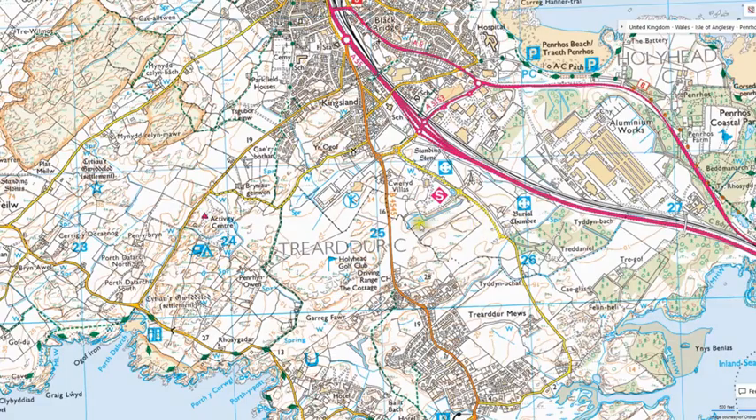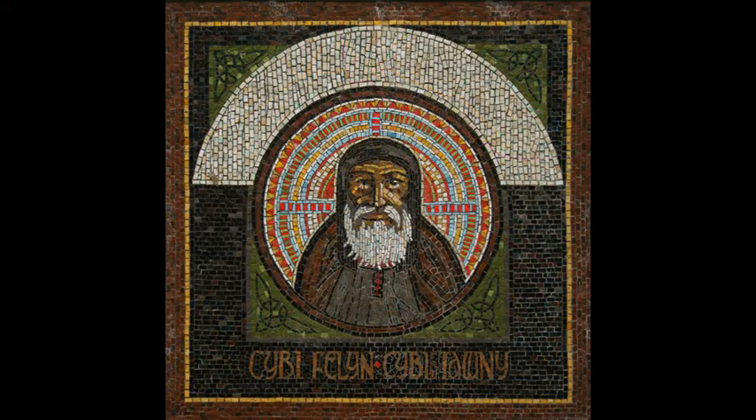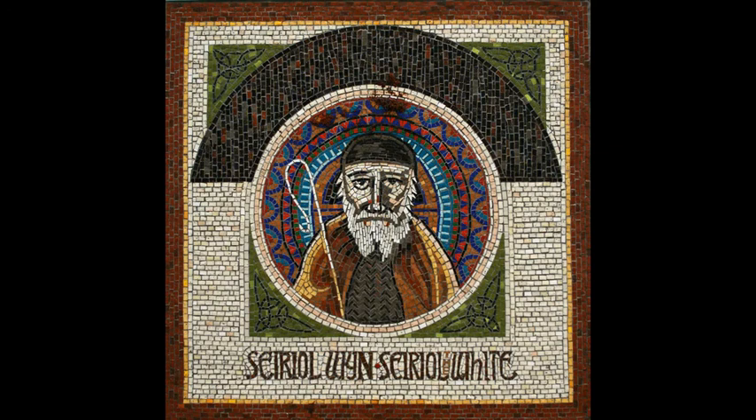The two mosaics that featured in the introduction to the video are of two saints associated with Anglesey. The first is Saint Kibbe from Holy Island, on which Holyhead is situated, and the other is Saint Cyril from Penmont, which is at the south of the island. The two mosaics are actually part of the Millennium Bridge, constructed in the year 2000, that links the town with the railway station and the port.